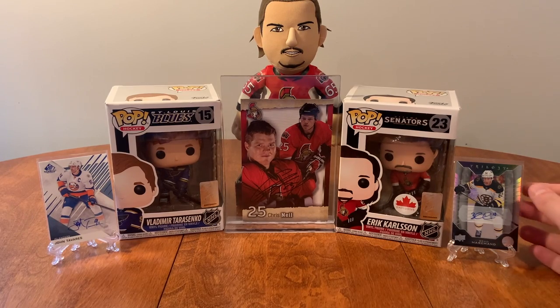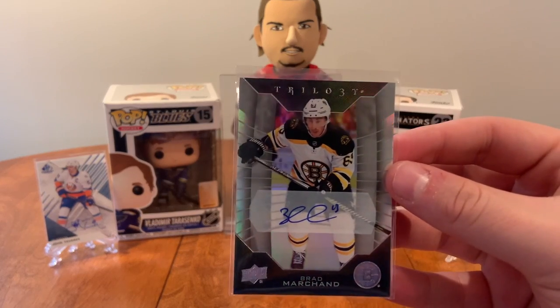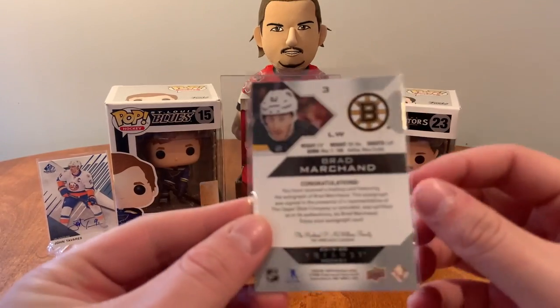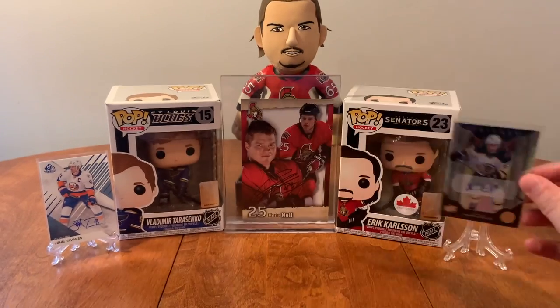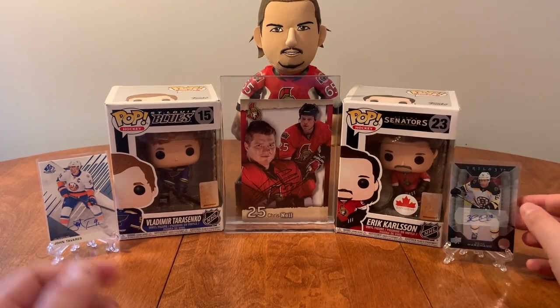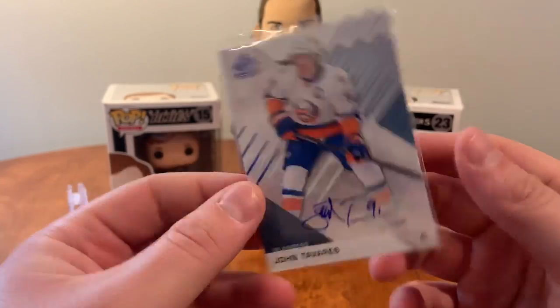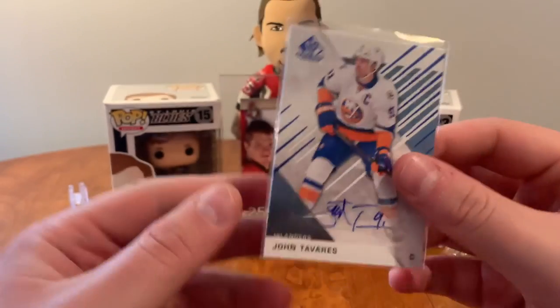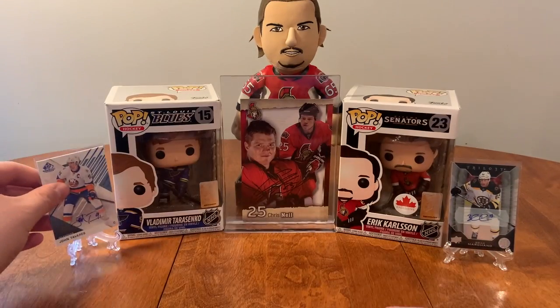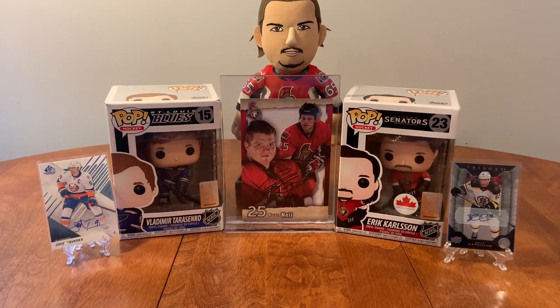Over here we have a Brad Marchand Trilogy auto from 19-20 Trilogy. On the left we've got an SP Game Used auto of past Islanders captain, now current Leafs captain, John Tavares from 16-17 SP Game Used. And of course we have friend of the show Chris Neal with us.